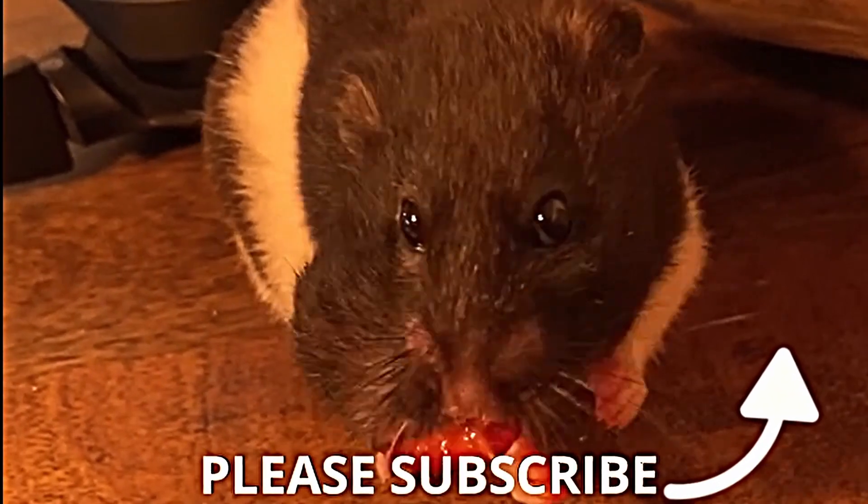So these are 10 things you should know about hamster care. Make sure to like and subscribe if you liked the video. Bye bye!